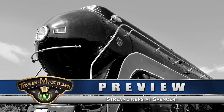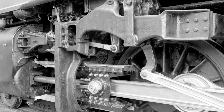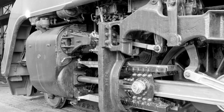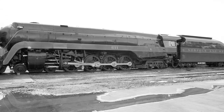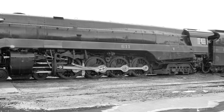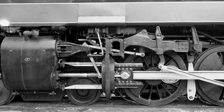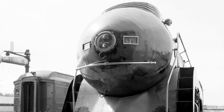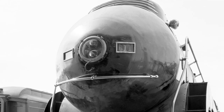Among standout steam locomotives, the Norfolk and Western Class J's are exceptional. The NW built 14 J locomotives between 1941 and 1950. What made them unusual is that they were erected at the railroad's own shops in Roanoke, Virginia, to the railroad's own design. With a 4-8-4 wheel arrangement and 70-inch drivers, these were marvels of steam and style.